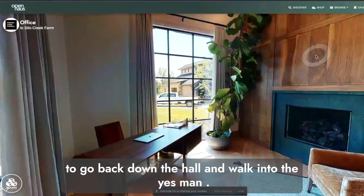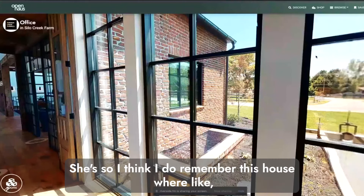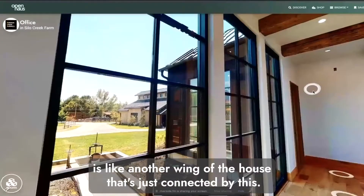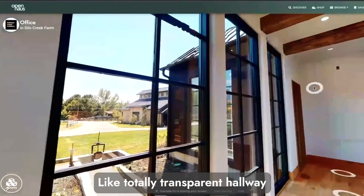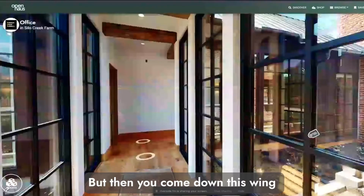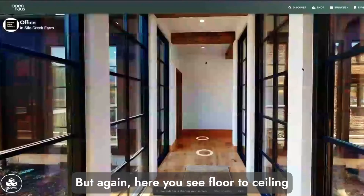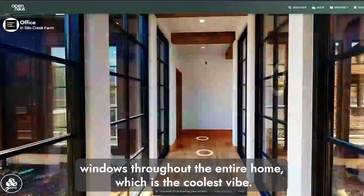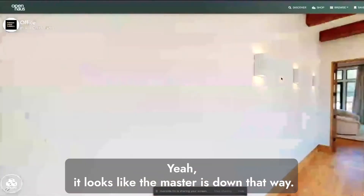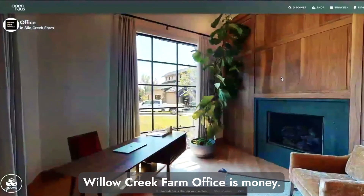Tosh goes back down the hall to walk into the office — the hallway is something else. It appears the house has a main section and then a separate wing connected by a totally transparent hallway with floor-to-ceiling windows throughout the entire home. That wing contains the office and the master bedroom. Floor-to-ceiling windows throughout the entire home give an incredible vibe. The Silo Creek Farm office is money.